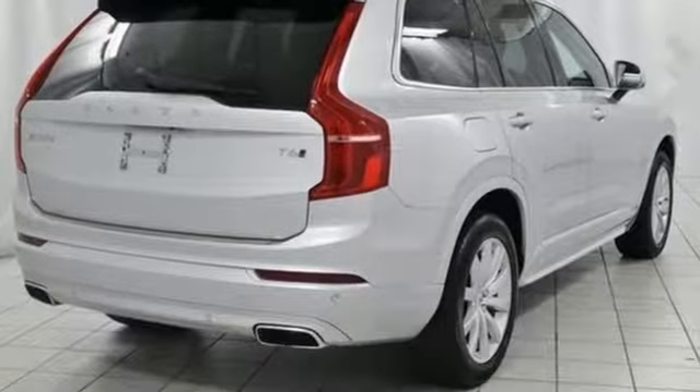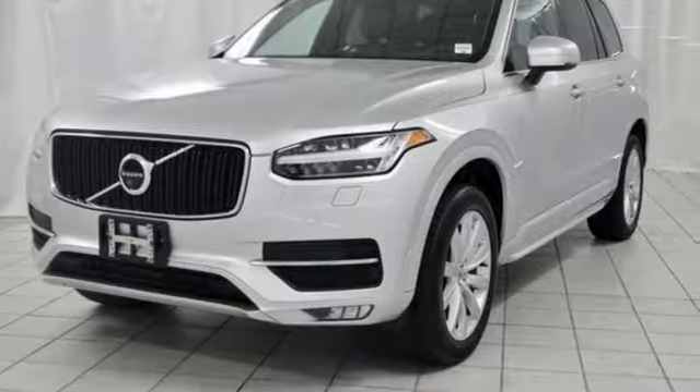In its element, in all the elements, this XC90 is ready to impress.